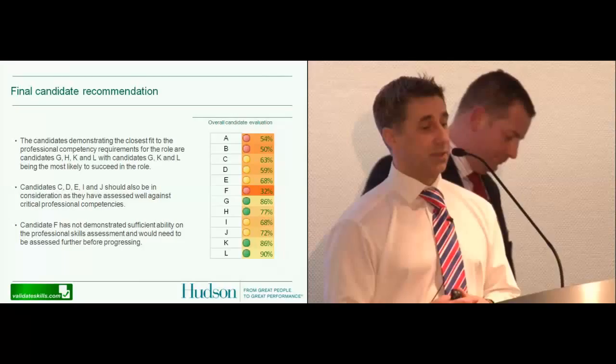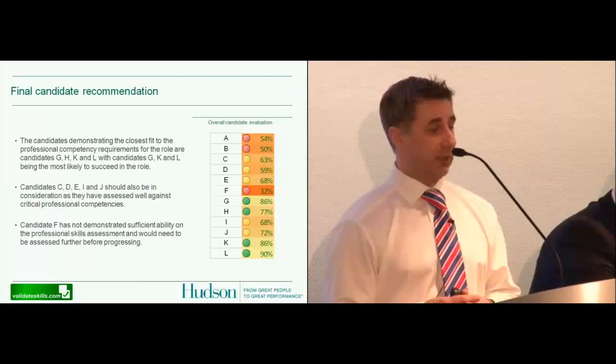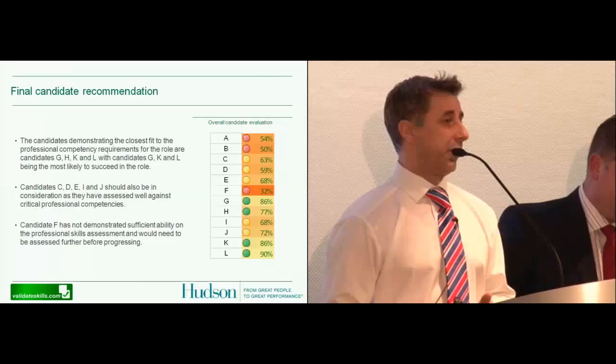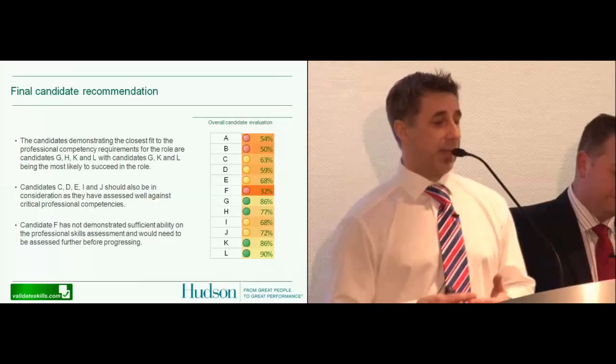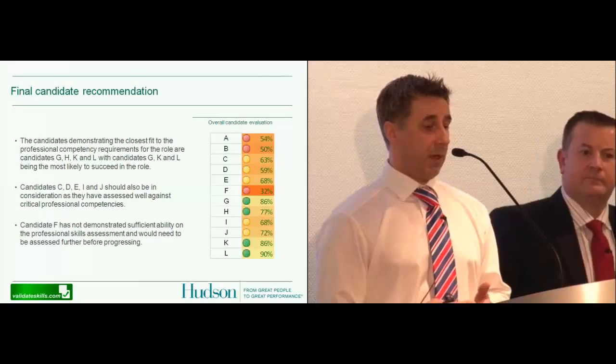Our last element is what we call a traffic light system. By pulling all the results together, we can see by percentages who were the good performers. Candidates L, K, J, I — at 90%, 86%, all looking very good. This gave us a shortlist to call in for interview, and it certainly gave us a list of candidates that could be put on standby if those first candidates were not seen through the next interview stage.